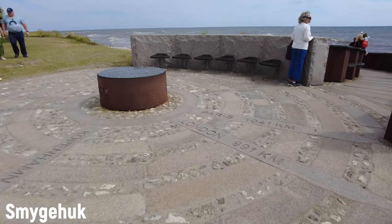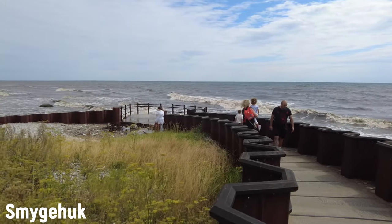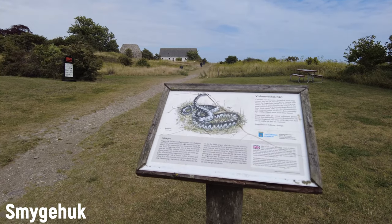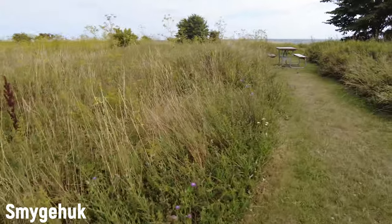Denmark is over there. So now I've been at the southern point of Sweden. I haven't been to the northern point yet though — I've been pretty far up north, but not all the way there. Maybe one of these days I need to travel up there. Beware of snakes, apparently. You see any snakes in the grass? No snakes so far.